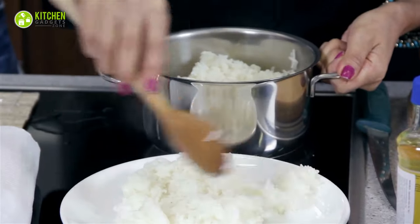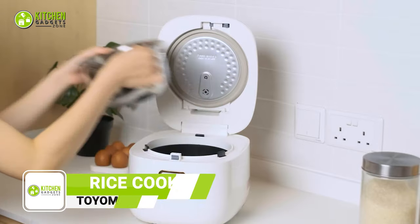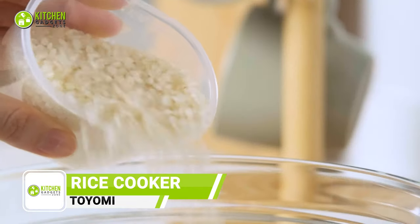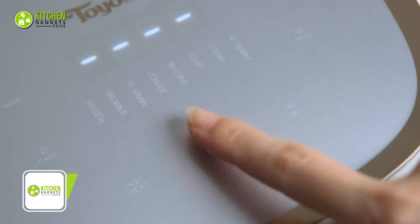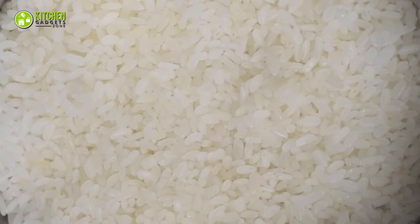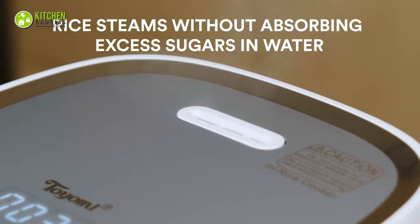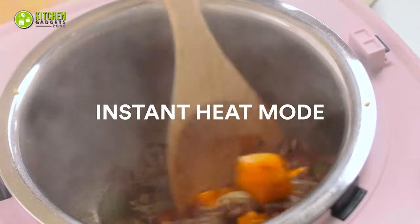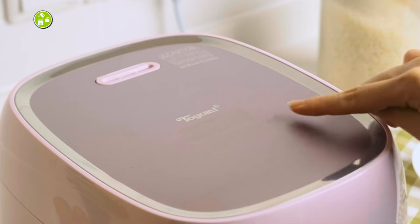To get perfectly cooked soft and fluffy rice, try out the Toyomi Rice Cooker. It's super easy to use — you just need to add the right amount of water and rice, then press the low-carb option. Within some minutes, the perfectly fluffy rice will be ready to serve. Another plus point is the rice steams while absorbing any excess sugar in water, meaning you can explore more recipes with this single rice cooker through multiple settings.